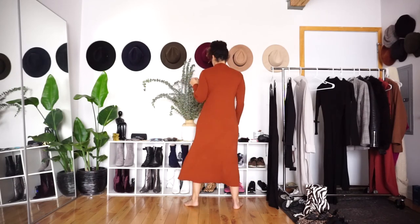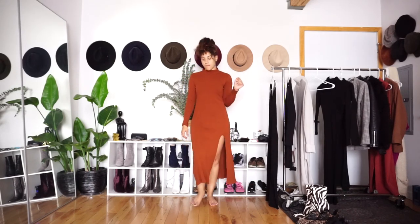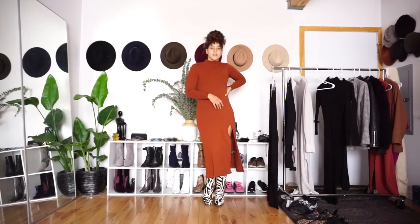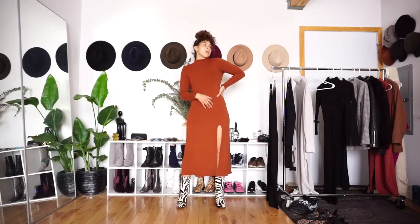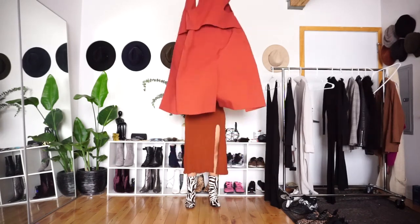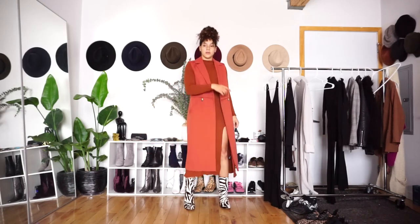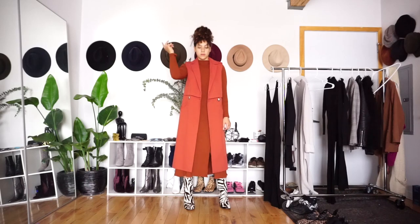I won't lie — I am loving this & Other Stories dress that I got last year for Thanksgiving. It has been on repeat all season long and it is also a US women's size 8. I wanted to add a little bit more fun to this look, so that's why I reached for my zebra print heels, which I am totally obsessing over, and layered it with this super chic matching vest.